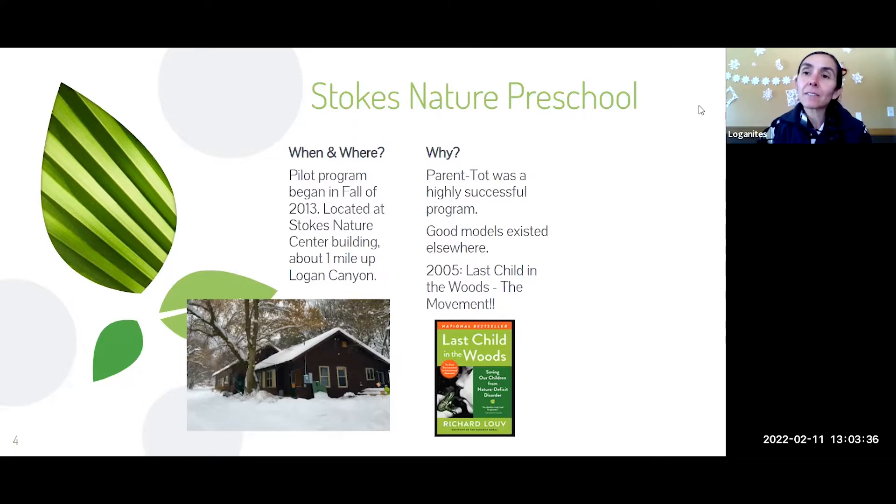We decided to start the pilot program because we had a very successful parent-taught program for very young children, but our gap was from about three years old to where our camp started with seven-year-olds. There were good models existing elsewhere in the country for nature preschools. And in 2005, Richard Louv wrote a book called Last Child in the Woods about the disconnect between children and nature, coining the term 'nature deficit disorder,' which started a big movement.